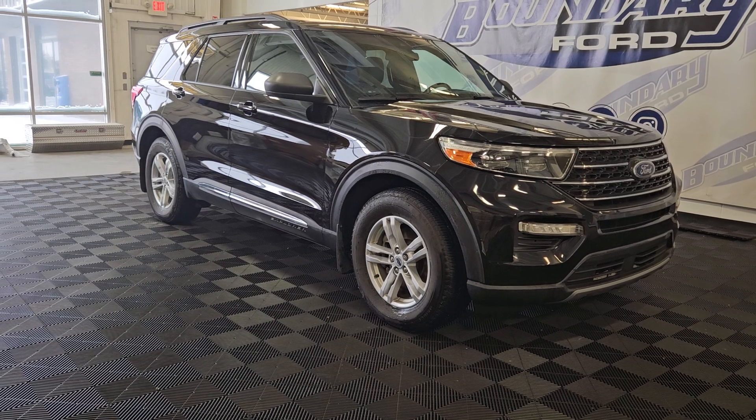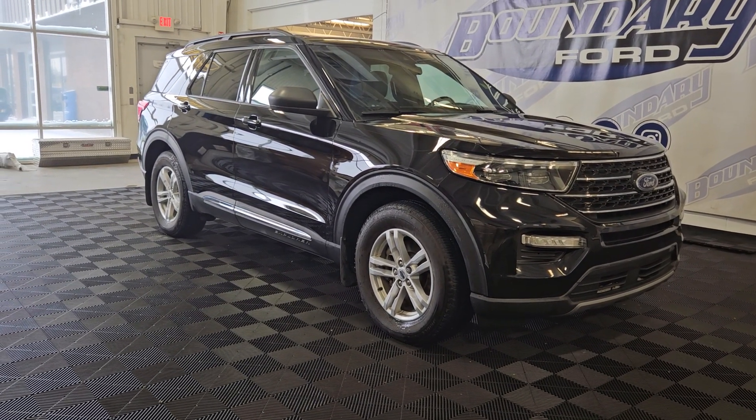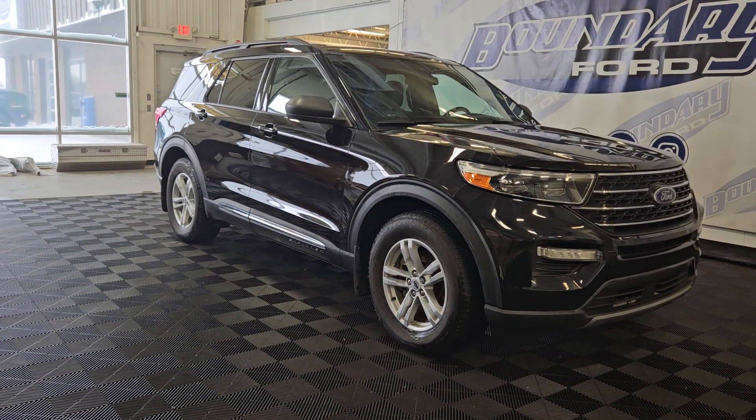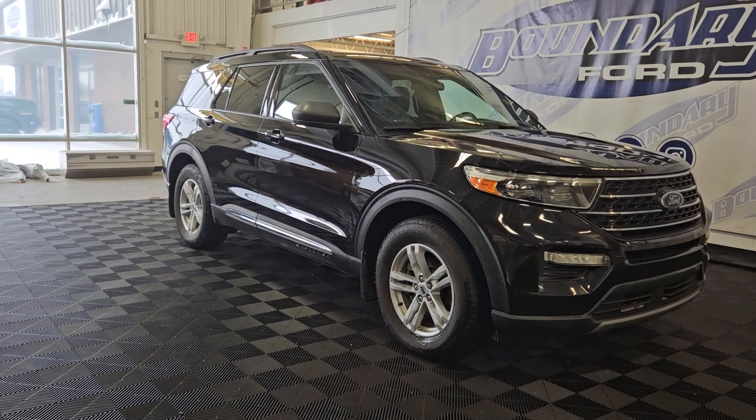If there are any more questions about this beautiful 2020 Ford Explorer XLT, please don't hesitate to contact our friendly and professional sales staff. We look forward to seeing you and answering any questions you may have. We would like to thank you for shopping here with us at Boundary Ford.